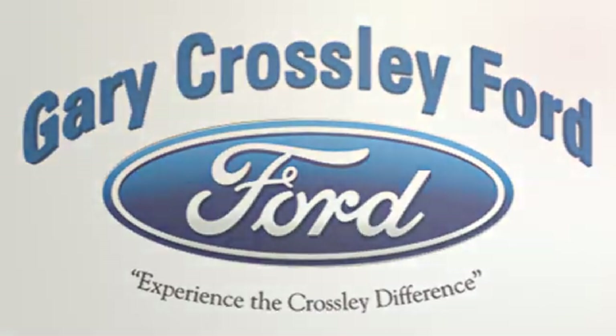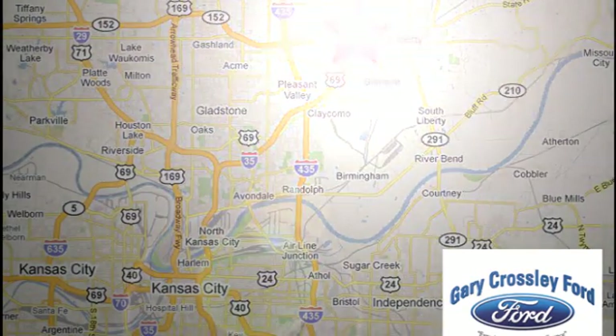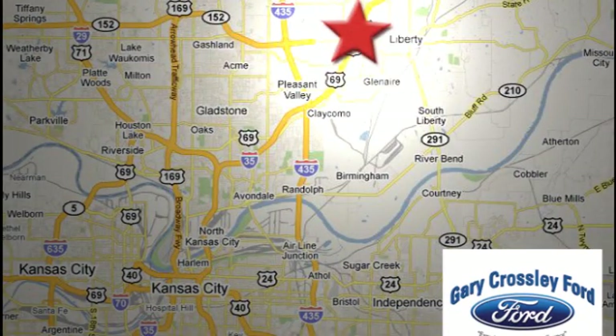Discover the Crossley difference today. 8050 North Church Road in Kansas City, in the Liberty Area at I-35 and 152, just 10 minutes from downtown.